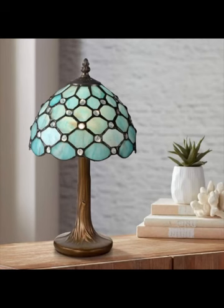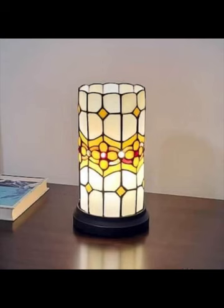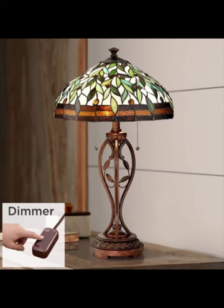Coming home to a bedroom adorned with a Tiffany lamp, its warm and inviting glow creates a tranquil ambiance that's perfect for unwinding after a long day. They are more than just bedroom lighting — they are conversation starters, mood setters, and heirloom pieces that can be cherished for generations.